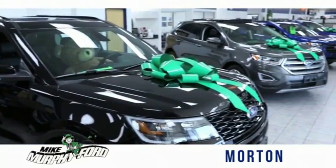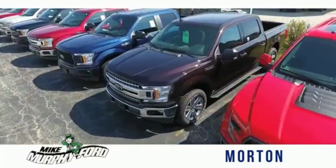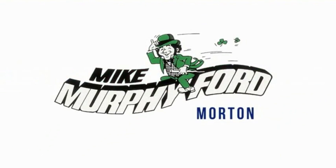I'm Mike Murphy, owner of Mike Murphy Ford. I appreciate you visiting our website and hope you find it helpful. We would be glad to answer any of your questions, send you more photos, arrange a test drive, arrange financing — just let us know how we can help. We get it. Price sells cars. You're really gonna like buying from Mike Murphy Ford.